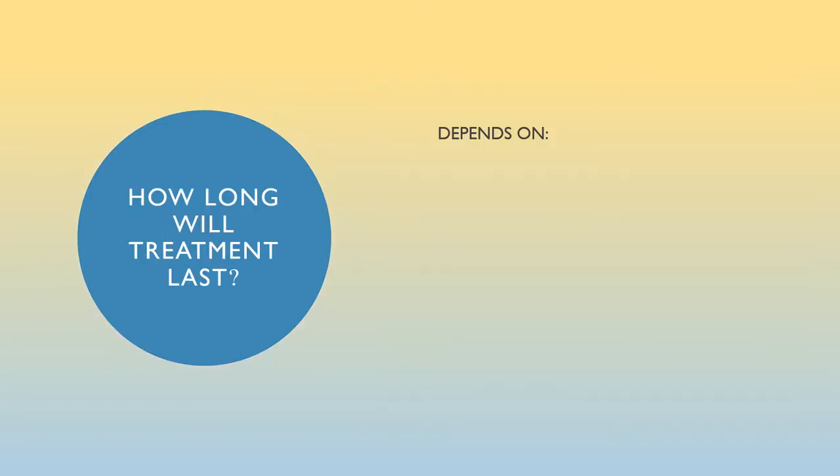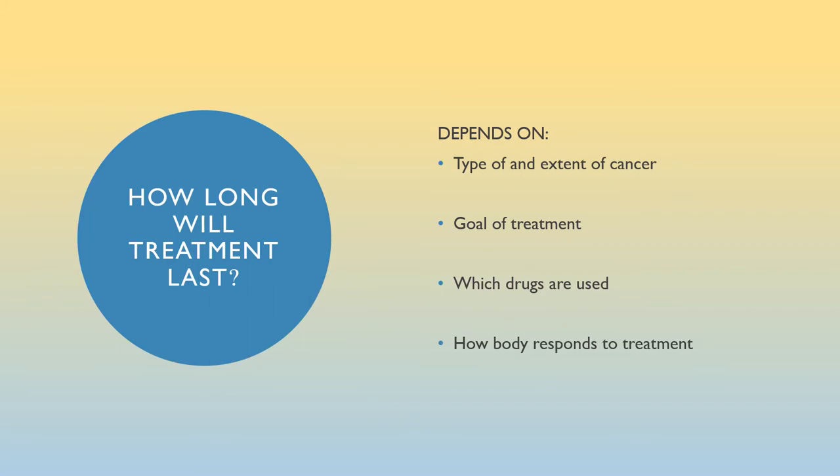How long will treatment last? It depends on the type and extent of your cancer, the goal of treatment — cure, control, or palliative — and which drugs are used. Be aware that these drugs have gone through clinical trials to determine safe and effective doses and administration times. Finally, it depends on how your body responds to treatment. Therefore, it's so important for you to write down any side effects and call us early if you experience them or are feeling ill.